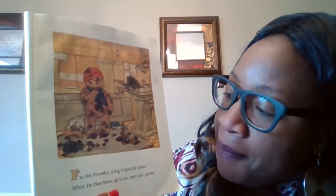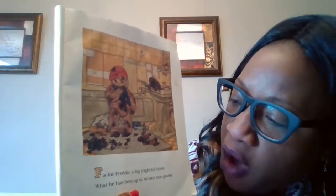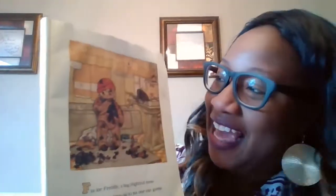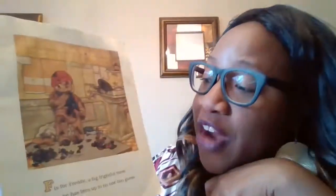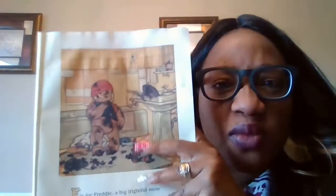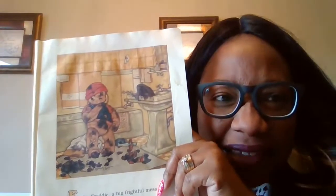F is for Freddie — a big, frightful mess. What he has been up to, no one can guess. Oh my goodness, Freddie is so dirty. What's the F sound? Good job. And frightful — oh my goodness. What do you think he needs to do to get clean? That's right, friends — take a bath.